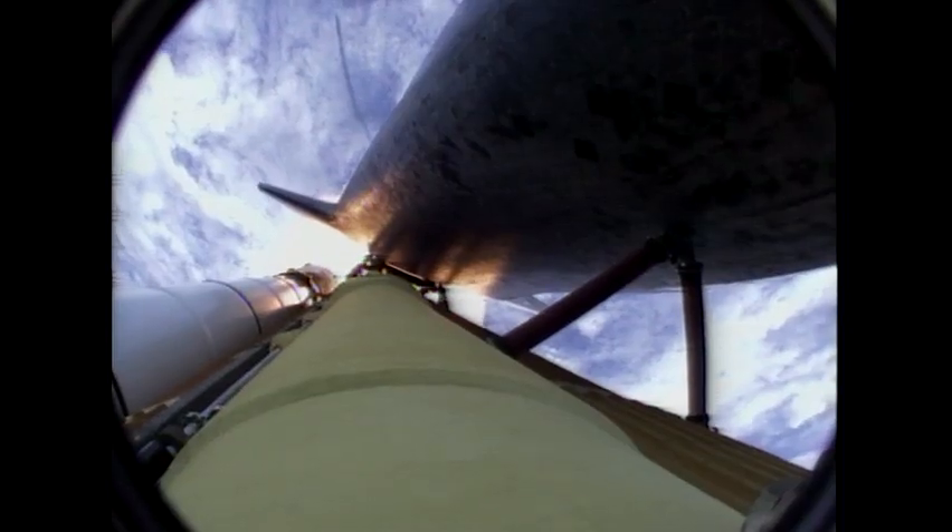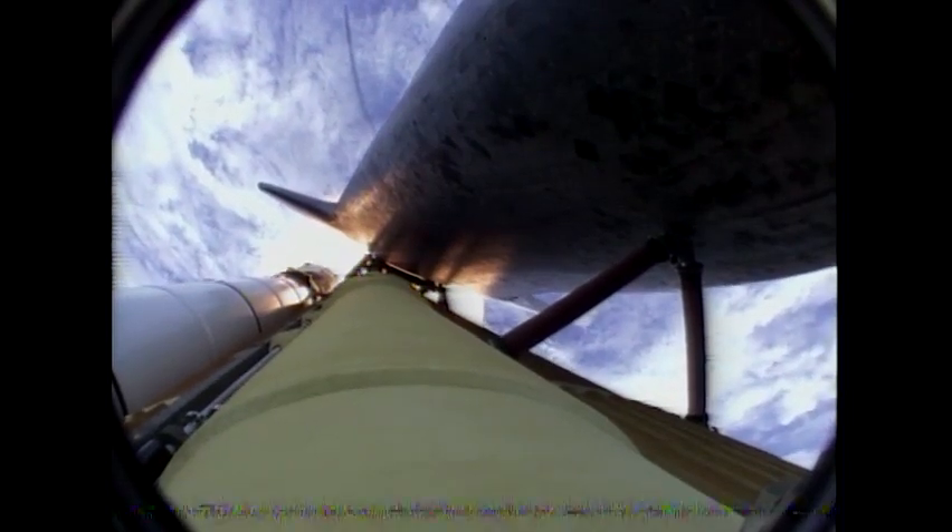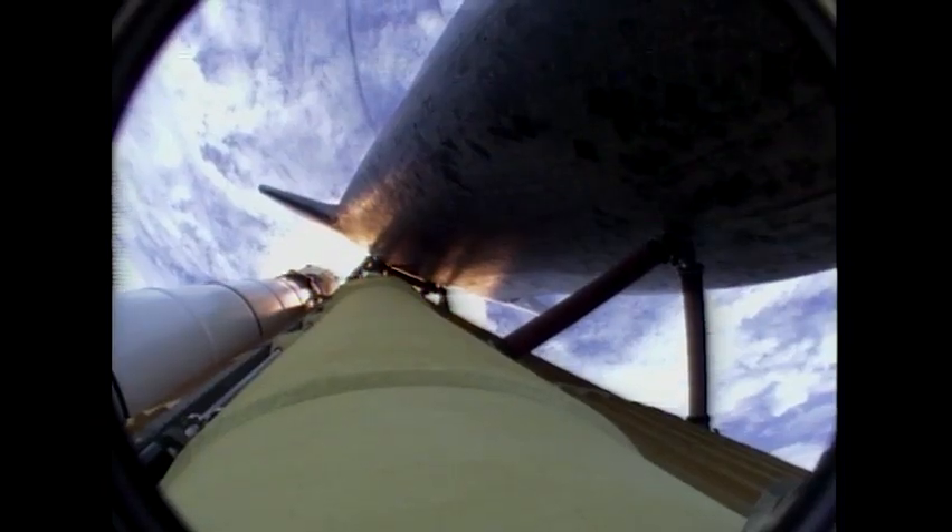Atlantis, go at throttle up. No action, DPDT.